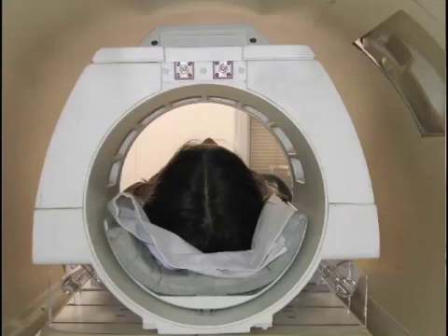The second sound will sound something like this. The third sound will sound like this. When you hear any of these sounds, you will need to lie very still. When you hear these sounds, the machine is taking pictures of your brain.